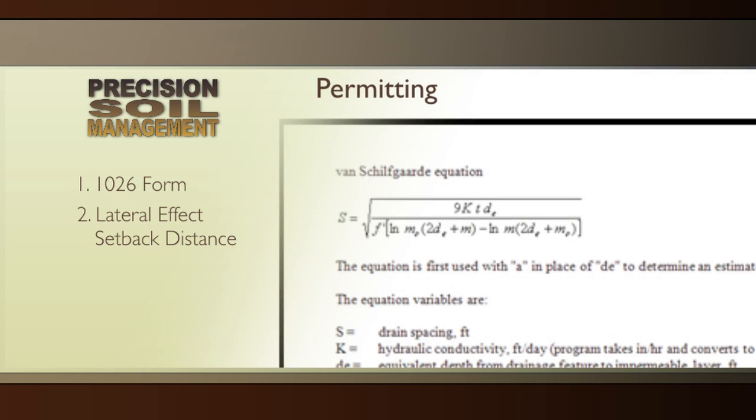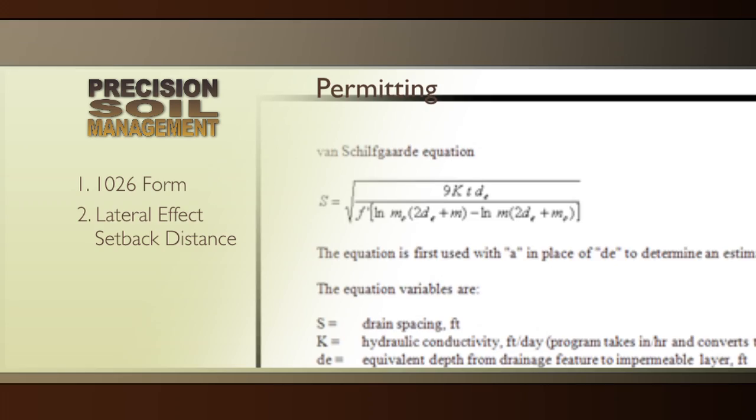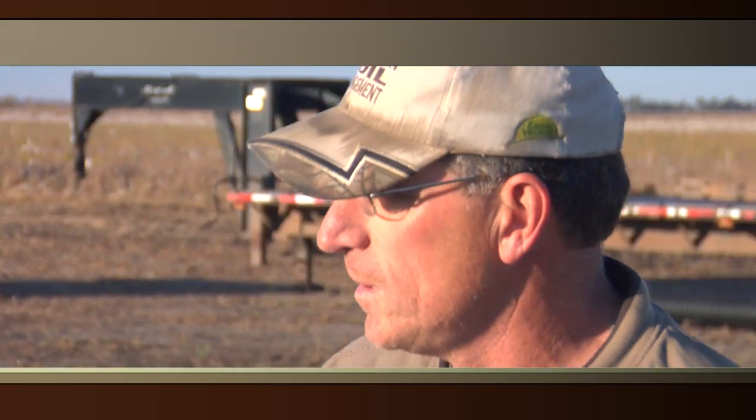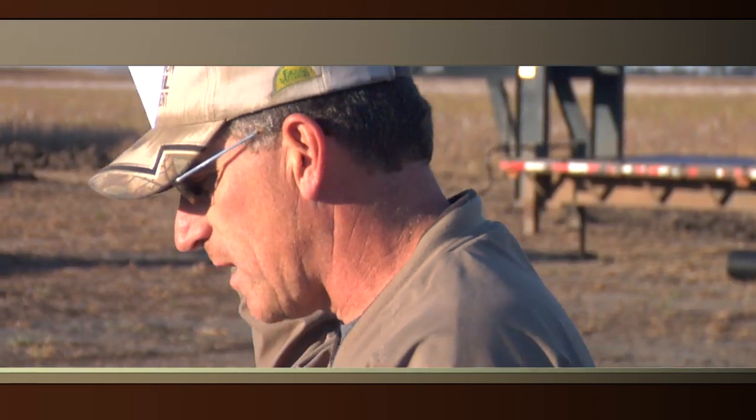The setback is based on two factors using a specific calculation: soil texture — sandy soil, clay soil, silty soil — and percent slope. To make a long story short, if you've got a steep slope next to a depressional wetland with a lot of clay content, we can get that setback within 20 to 30 feet. Likewise, if you've got flat ground and sandy soils, we have one setback in Tulare County where we've got sands and we have to be 250 feet away.